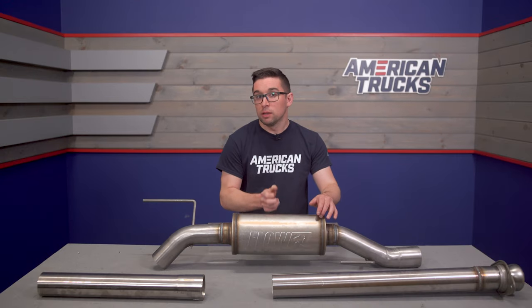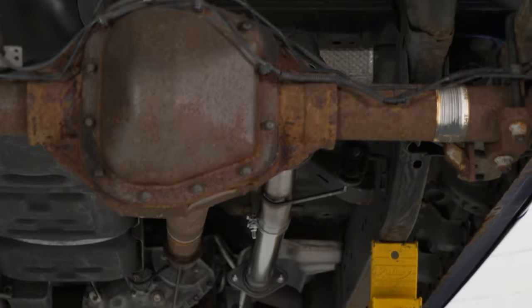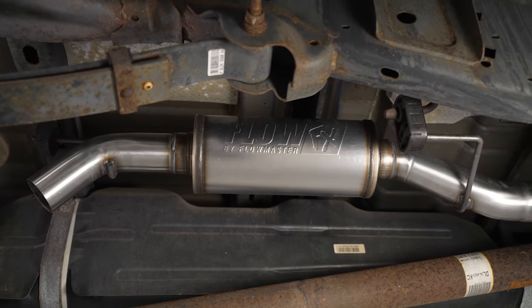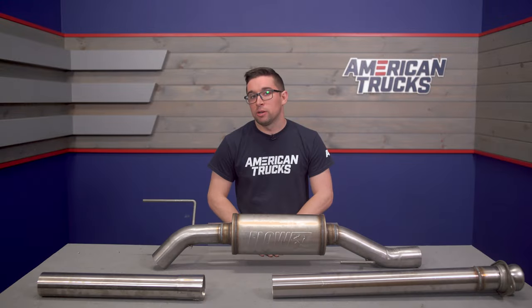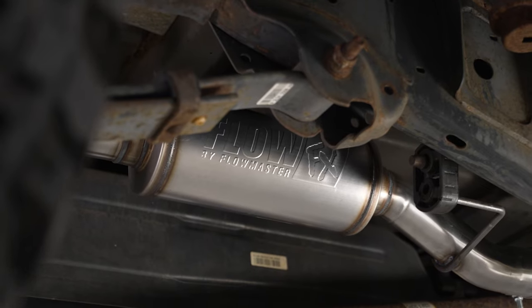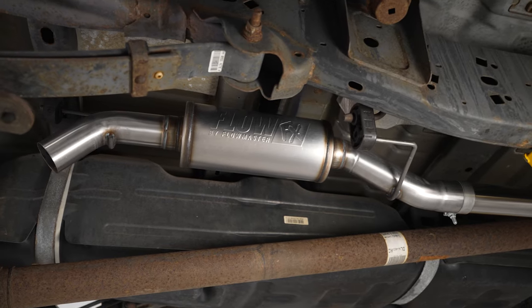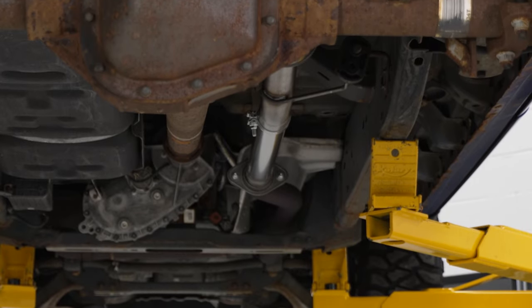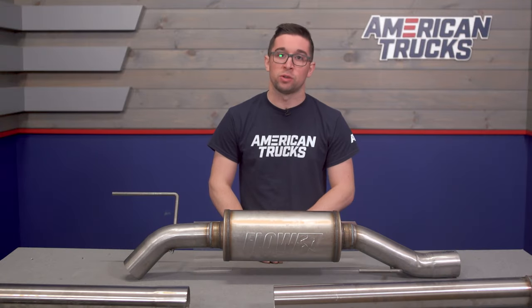As you can hear, the muffler's got quite a bit of baffling in there, but the exhaust still has a lot of character — it's not over the top, though it might still bring out your inner child when you really mash the throttle. Now, of course, more noise on the outside means more noise on the inside, and since this is a turndown, this is going to exit below the cab.